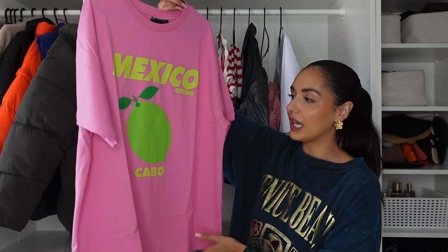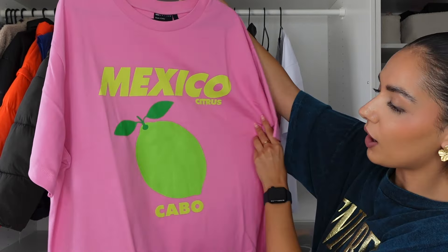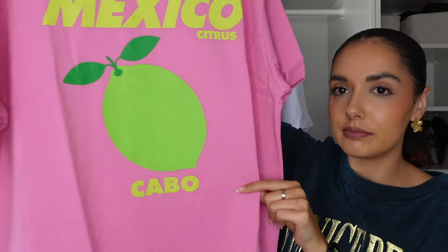I loved it so much I had to pick up a different style. I got this one in a small to see the contrast in sizes — I wasn't sure if I was a small or a medium. This one is in a gorgeous bright pink color, like halfway between a baby pink and a fuchsia. Then you've got a Mexico graphic — I think it's a lime graphic, like a lime. This one is the small and you can see it still looks oversized, just not as oversized as the medium. They had a whole range of these with loads of different colors and slogans — I just picked my favorite two.